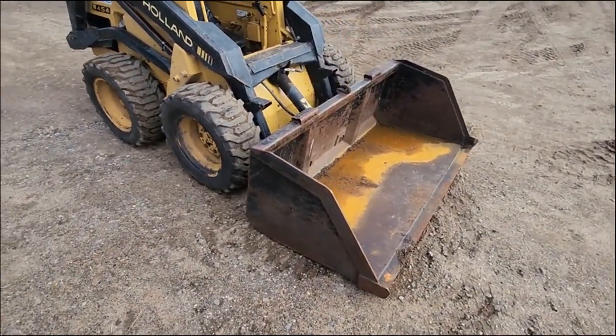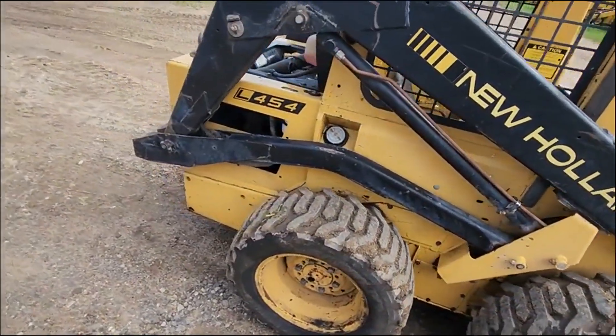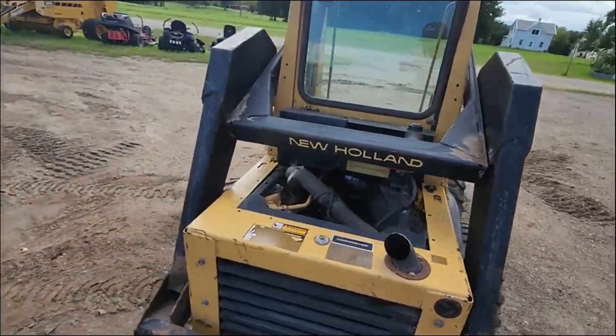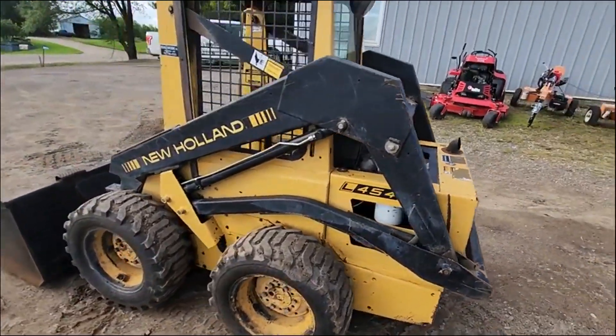Got a nice bucket. Good tread on the tires. This machine lifts about 1,200 pounds. Has the New Holland Superboom vertical lift that they were known for.